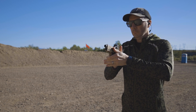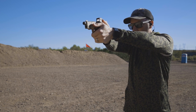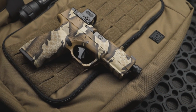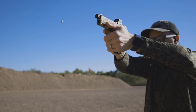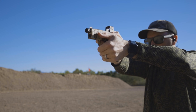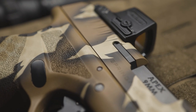The failure-resistant extractor is designed to ensure consistent and reliable extraction of spent brass. The extractor is machined from a billet of heat-treated stainless steel to create what Apex believes is the most reliable extractor in the world. With decades of experience designing extractors, the failure-resistant extractor features Apex custom extractor hook geometry on the critical engagement surface. The extractor has a melanite finish for enhanced durability.